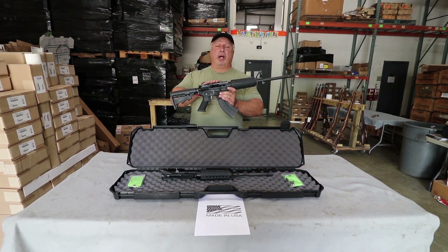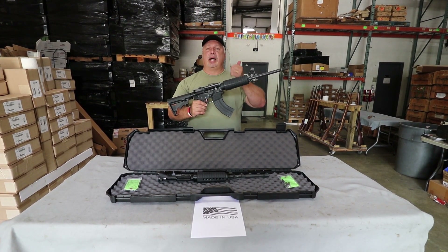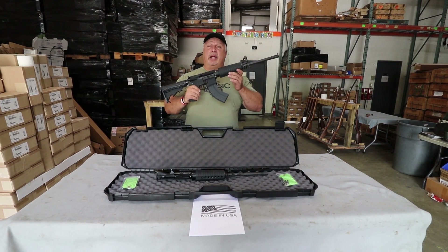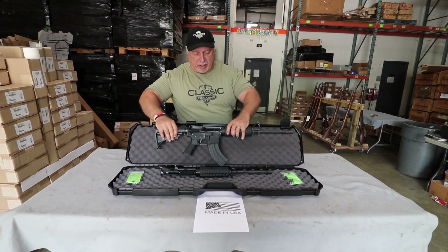Own one of the best rifles in the market at a fantastic price point. Right now, on any of these three models — 7.62x39, .223, or .300 Blackout — only $399.99. So take advantage of that while you can. That price will not last until the fall, but right now you can take advantage of it at only $399.99.